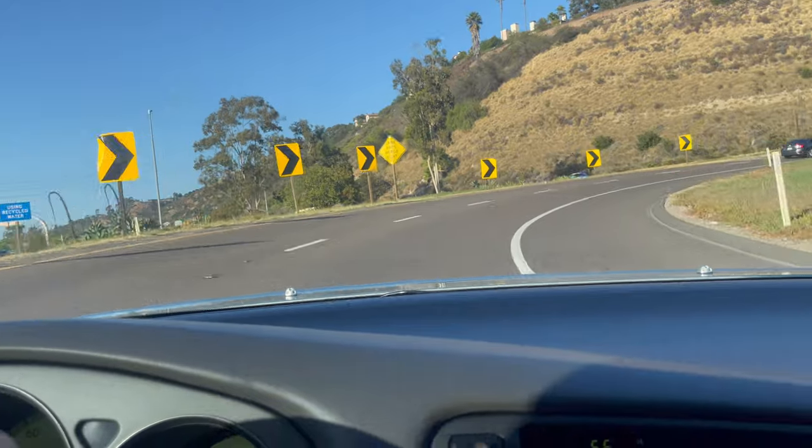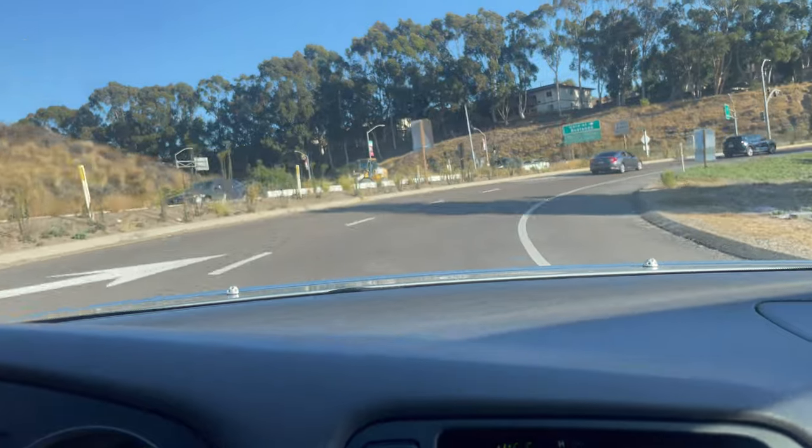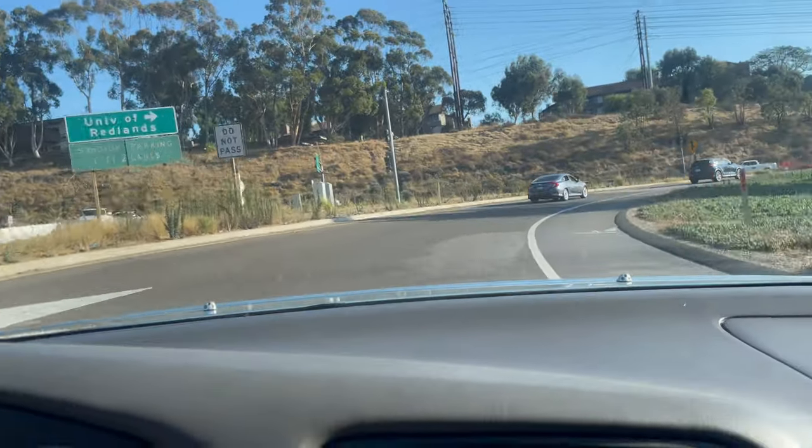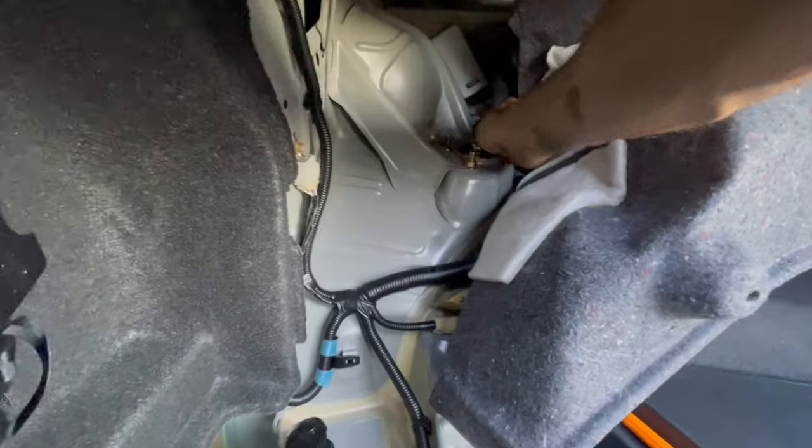As for why I chose BC Racing specifically — honestly I don't know much about the subject, but I found plenty of positive reviews during my research, and my co-worker runs a set of BR series on his Camry and was happy with them. For the price, they were the best option. The difference is night and day — the car feels a lot more stable, with significantly less body roll, especially on twisty roads. The car leans less and recomposes itself quickly, and the adjustable dampening is a game changer.